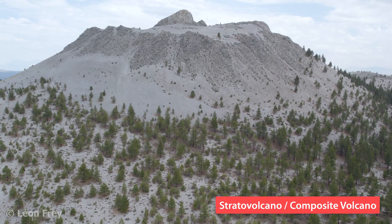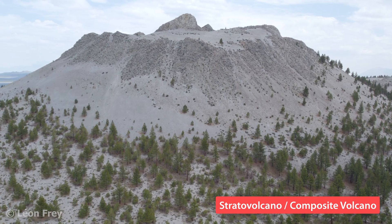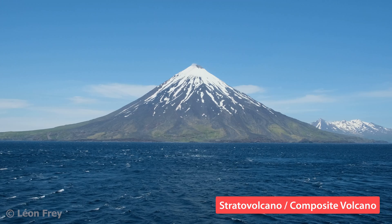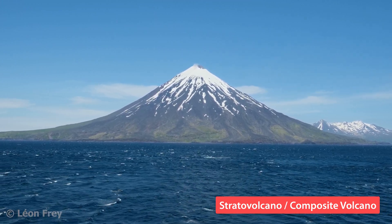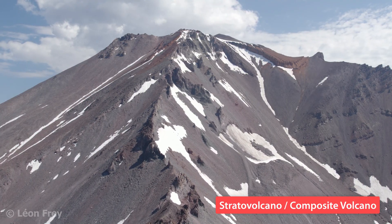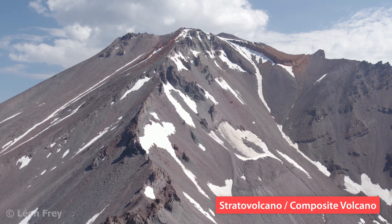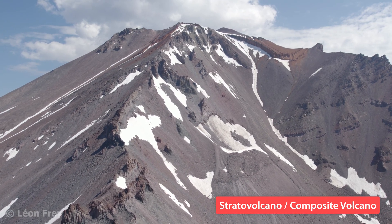Since the lava flows at stratovolcanoes are short and thick, they form a steep edifice when erupted one after the next. This and the explosive products that pile up during explosive eruptions make the steep, conical shape of a typical stratovolcano. Stratovolcanoes get their name because they are made up of layers, or strata, of solidified lava flows and volcanic ash from explosive eruptions.